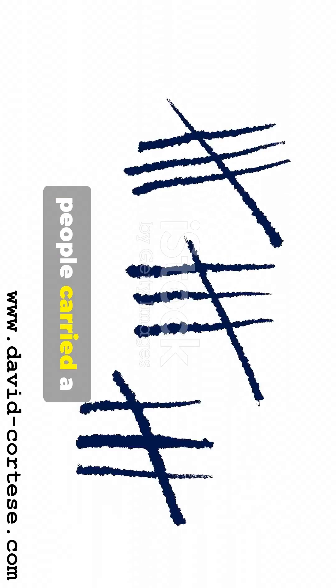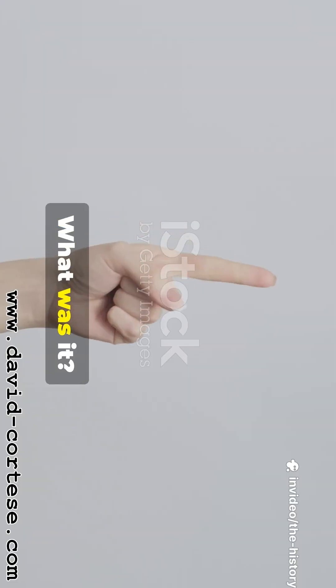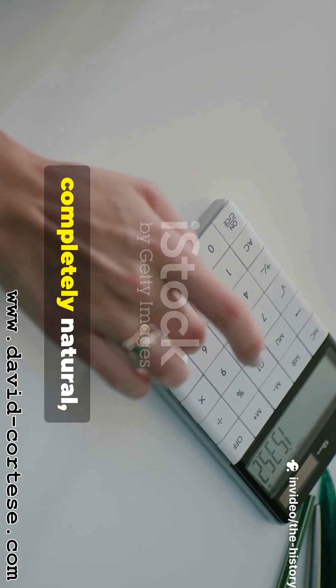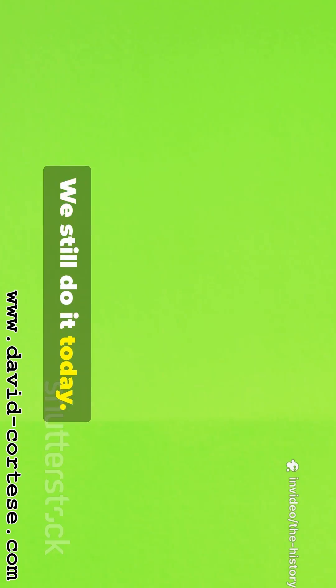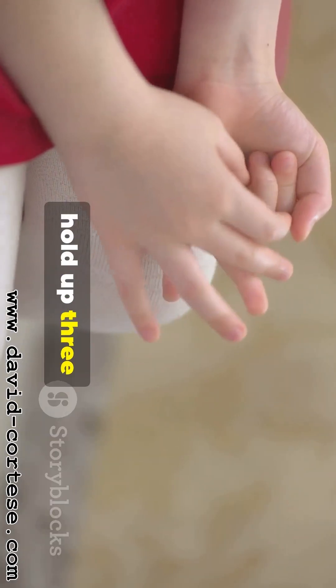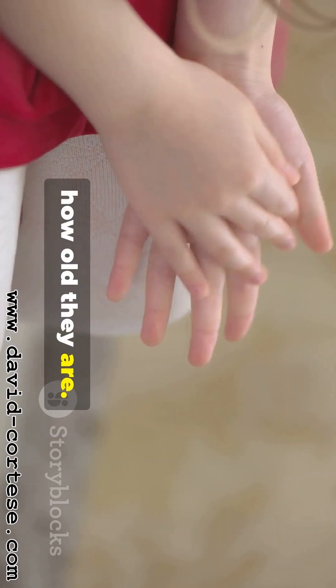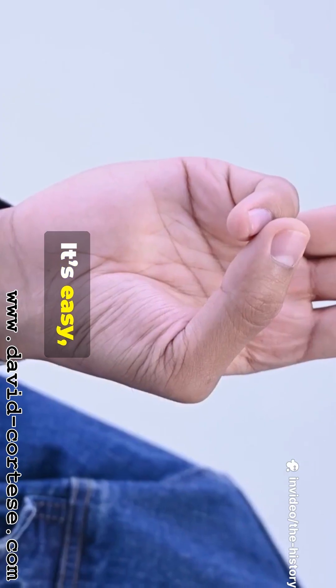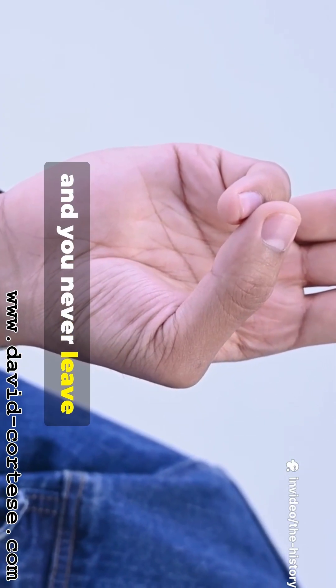Long before we had pocket calculators or smartphones, people carried a fantastic counting machine with them everywhere they went. What was it? Their own two hands. Using fingers to count feels completely natural, doesn't it? We still do it today. A young child will hold up three fingers to show you how old they are. This is probably the oldest counting system in the world — easy, convenient, and you never leave it at home.